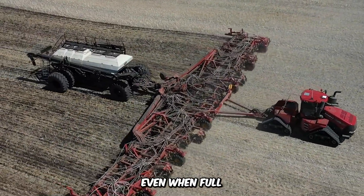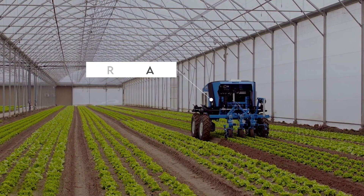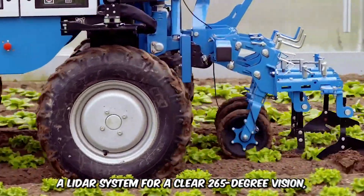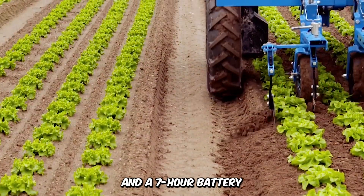Thanks to the CAR Anatus Autonomous Weeding Cobot, your weeding needs are completely taken care of. The best part is it has emergency safety features, a LiDAR system for a clear 265-degree vision, and a 7-hour battery — which is pretty cool.